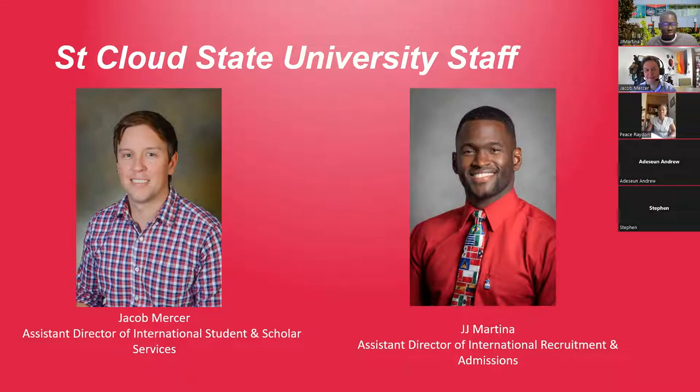Thanks JJ. Hi everyone, thanks for being here. My name is Jacob Mercer, I'm the assistant director of International Student and Scholar Services here at the Center for International Studies at St. Cloud State. I advise international students with an F1 visa and a J1 visa, and what we're going to be talking about today is how to get that visa.